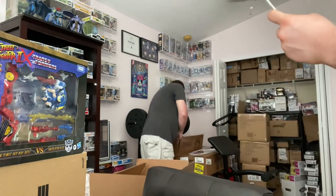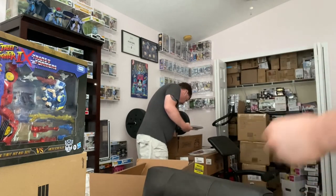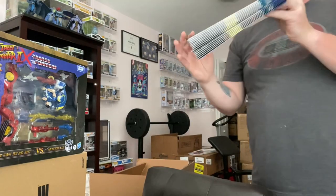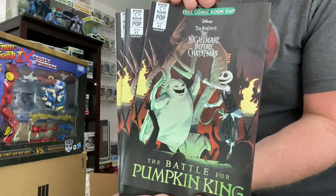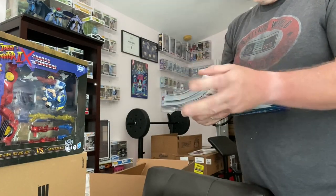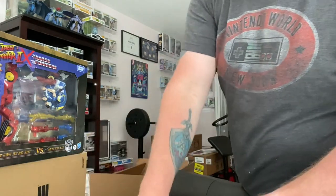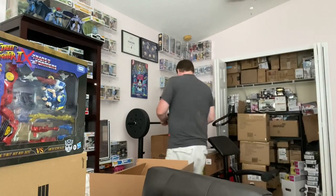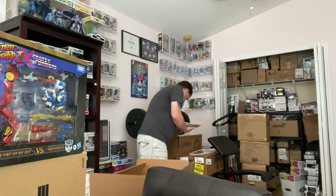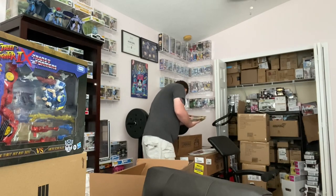Now this one is going to be a good one — check it out: The Nightmare Before Christmas: The Battle for Pumpkin King, Free Comic Book Day edition. Some of these covers are exclusive and have not even been released yet, so this will be the first time the public has seen some of these covers.